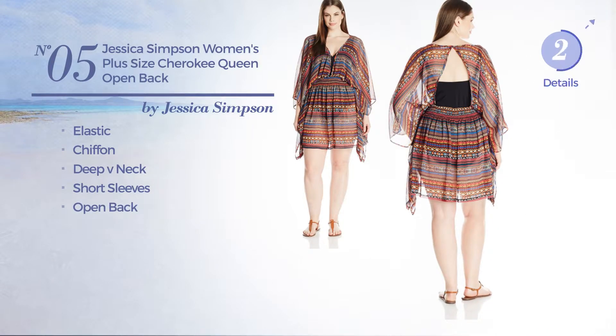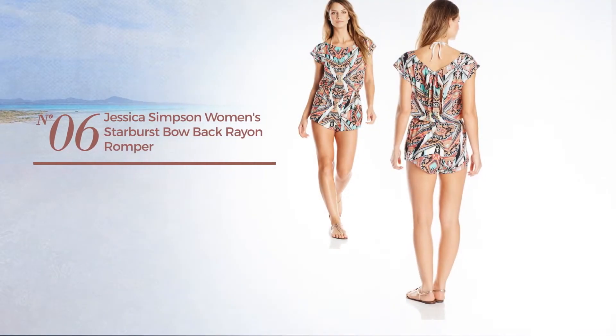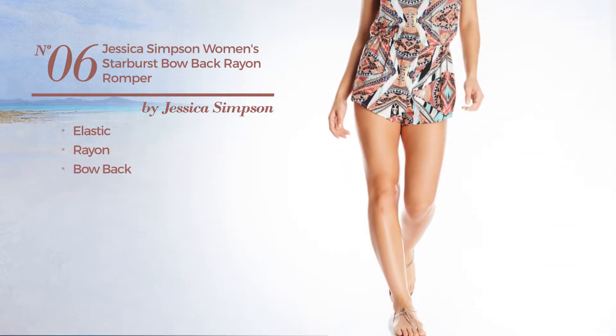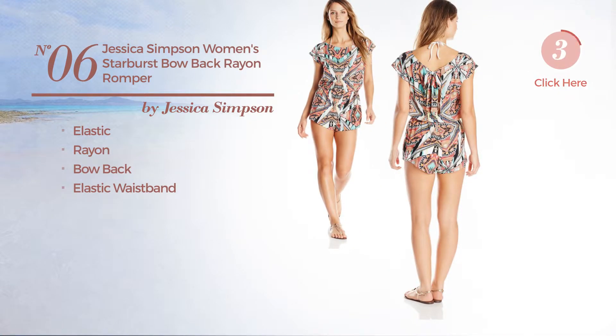Available exclusively in this color. Number six produced with elastic rayon. This romper includes a bow back and elastic waistband, available exclusively in this color combination.